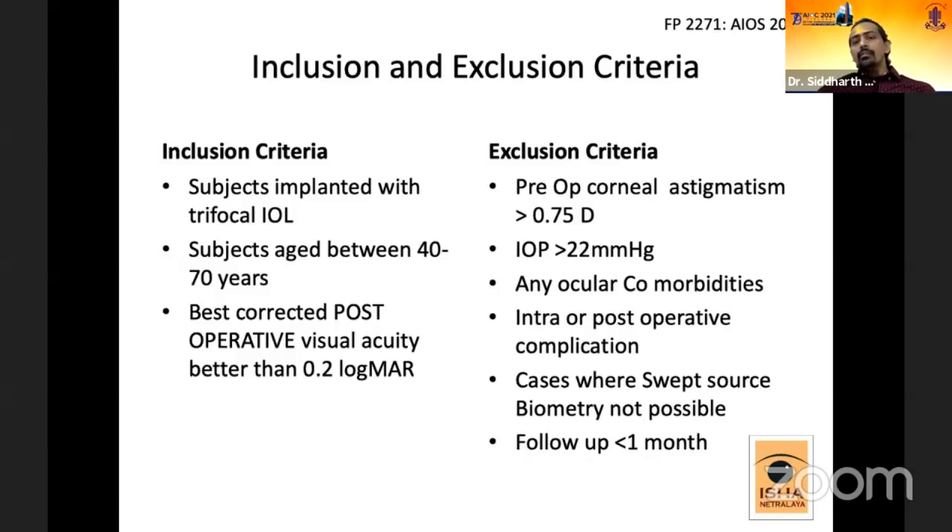Exclusion criteria included pre-operative corneal astigmatism of more than 0.75 diopters, diabetes, IOP of more than 22 mmHg, any other ocular comorbidities, intra- or post-operative complications, cases where swept-source optical biometry was not possible, and patients who were lost to follow-up before one month.